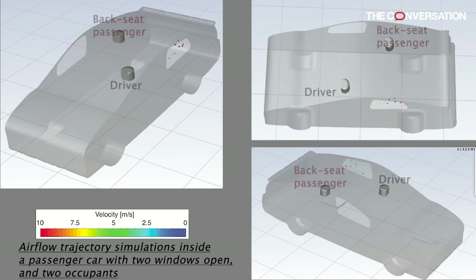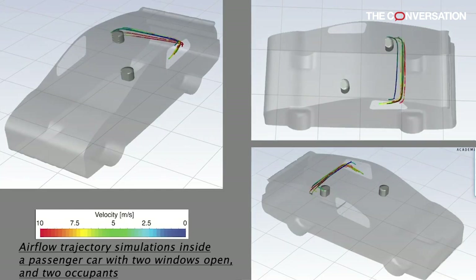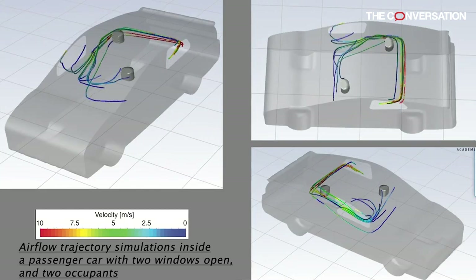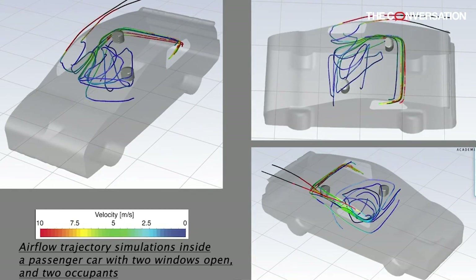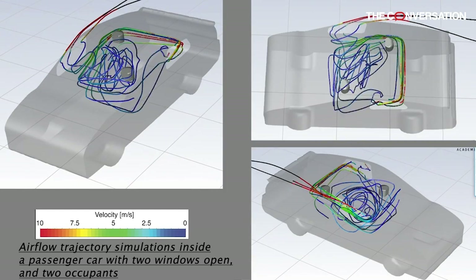The best configuration is to have all windows open, and if possible, fully open. If this is not practical, it would be good to have two windows open — preferably one on the rear and one on the front. Our computer simulations show that air enters through the rear window, turns around behind the rear passenger, and exits through the front window, flushing out many of the aerosol particles inside the cabin.